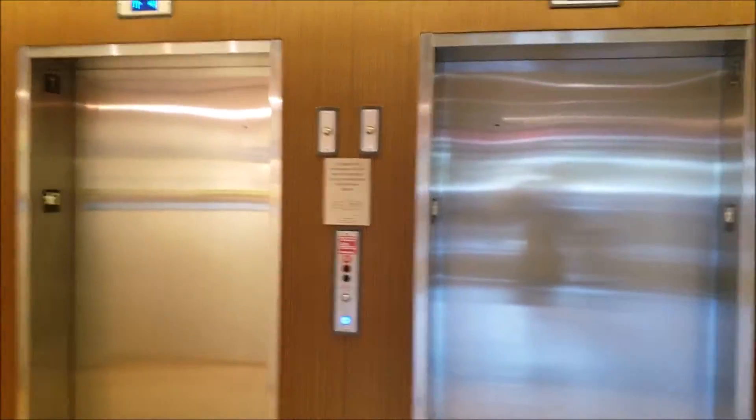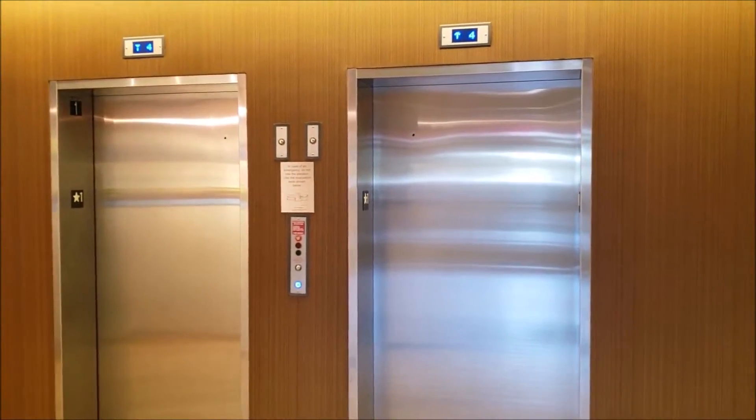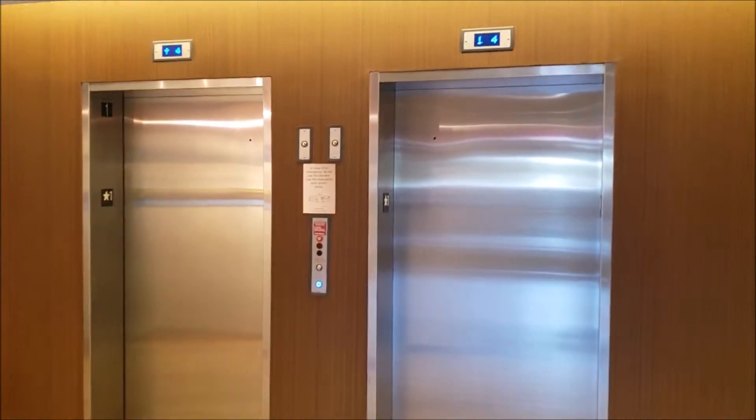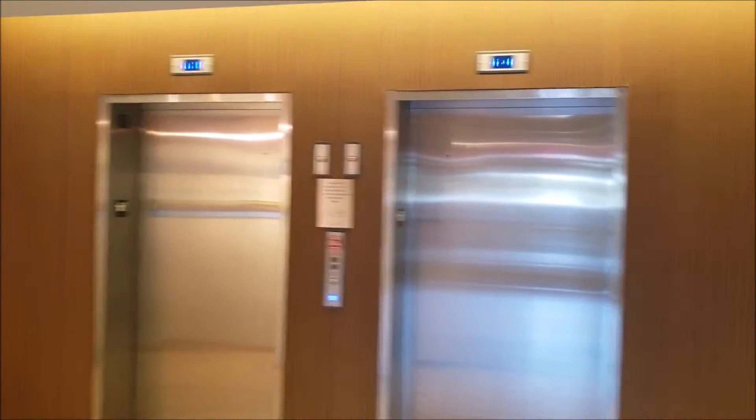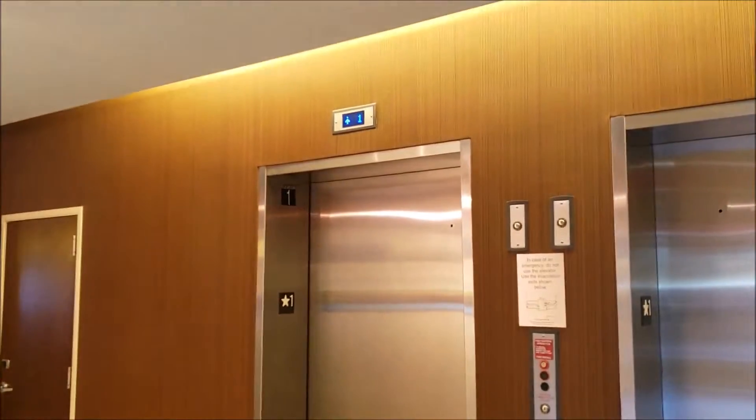These are the elevators at the Fairfield Inn Suites in Pembroke Pines, Florida, near Fort Lauderdale. These are some ThyssenKrupp Signifor elevators, and we have this one.